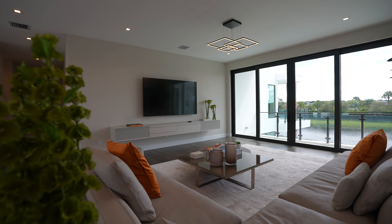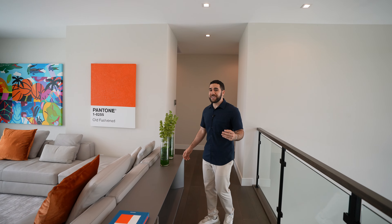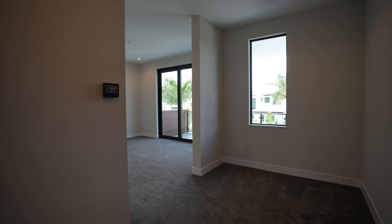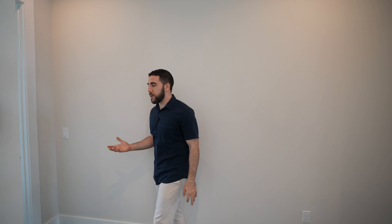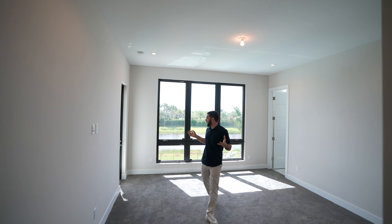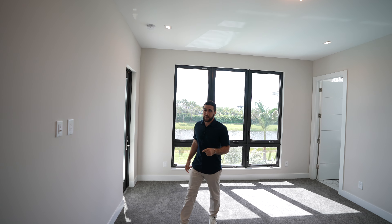Let me show you where some guests are going to be sleeping. This house has six bedrooms and seven and a half bathrooms, so tons of space. There are two guest bedrooms down there with their own ensuite. This one on my right has a great view of the water, a personal ensuite, and access to the balcony. This room doesn't compare to the main suite, though.